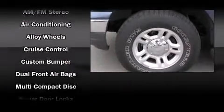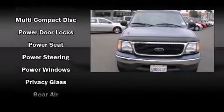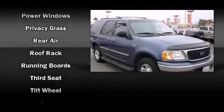Ford ensures the safety and security of its passengers with equipment such as dual front-impact airbags, ignition disabling, and four-wheel disc brakes with ABS.